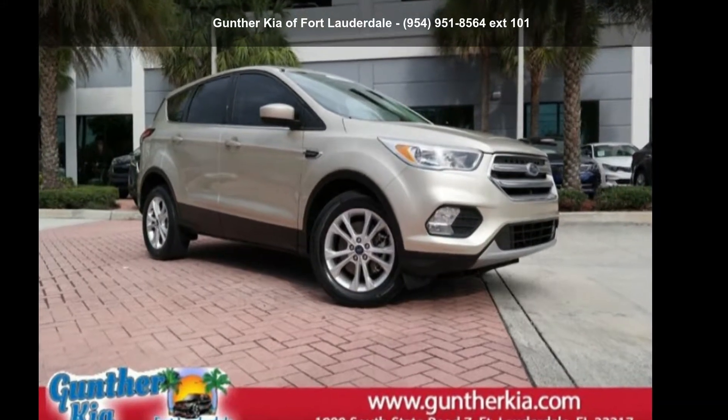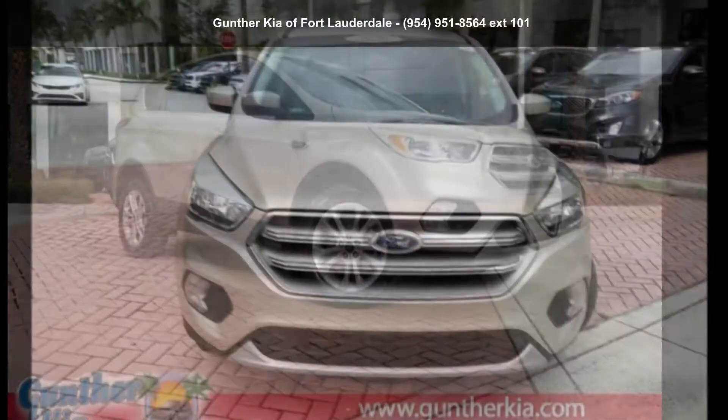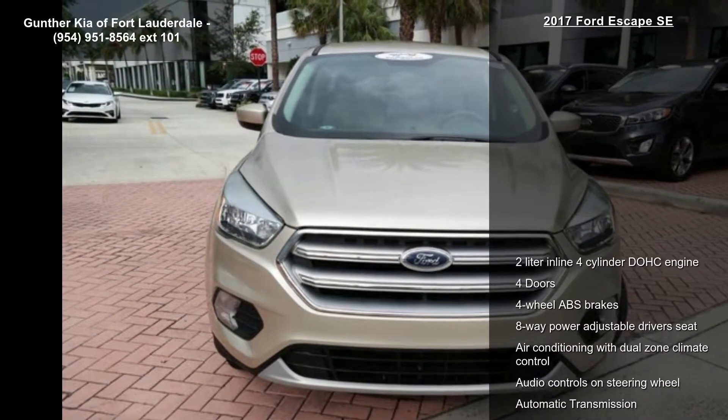Check out this Ford 2017 Escape SE. If you are looking for an automobile with great features, look no further.